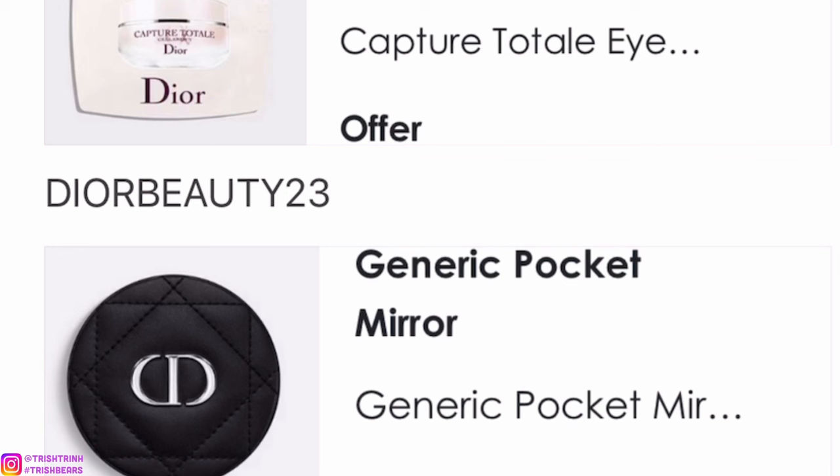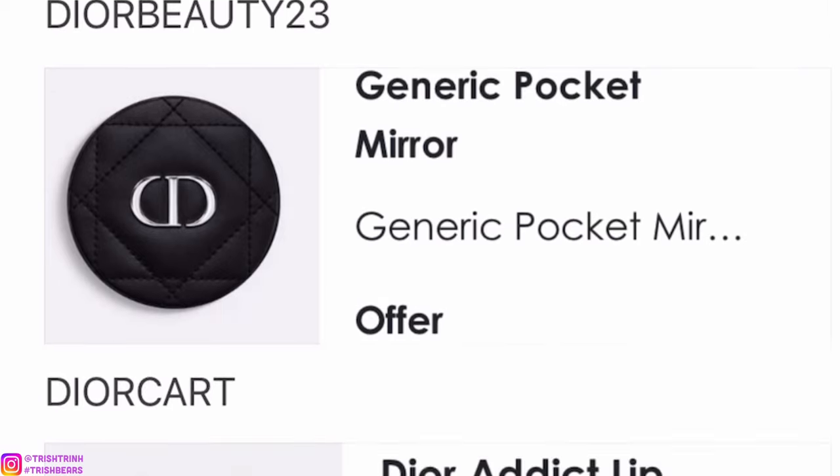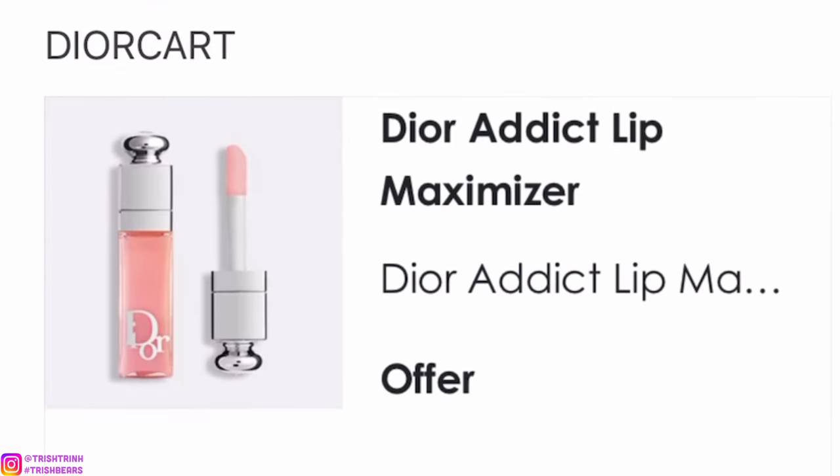The next code is DIORBEAUTY23. This is actually one of my favorite codes because I really like this mirror a lot. It's a pocket mirror, it's black, it says CD, it's very cushiony and soft, and when you open it up there are two mirrors on the inside, which is super nice.